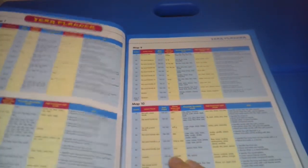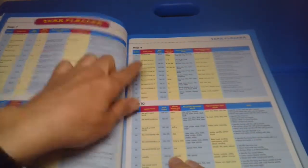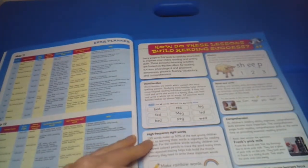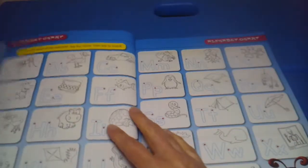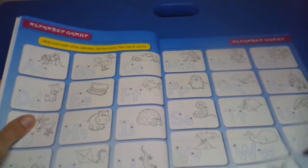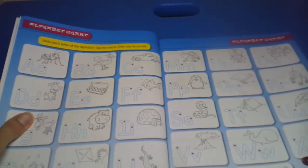For Grade 1 you would do map 7, map 8, map 9, map 10, map 11, and map 12, and it talks about how these lessons build reading success. There's an alphabet chart so your child can practice writing and saying little letters.